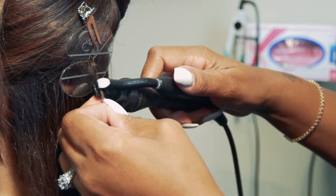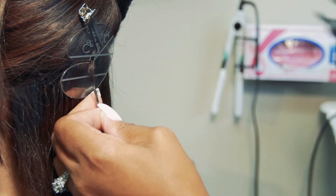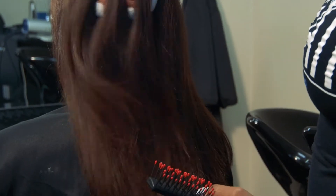Our Great Lynx specialist will apply them strand by strand with her machine. It will take about two to three hours, and then to do the cut and the blend. It's one of the most natural looking hair extensions on the market today.